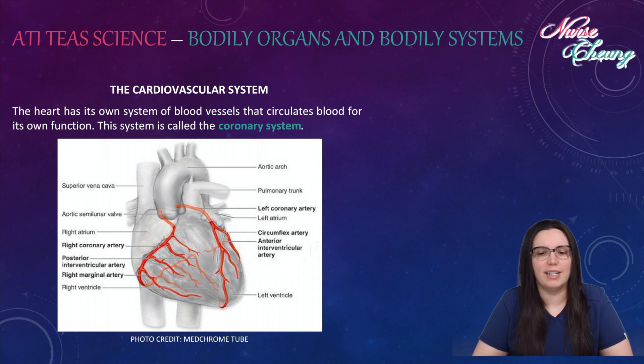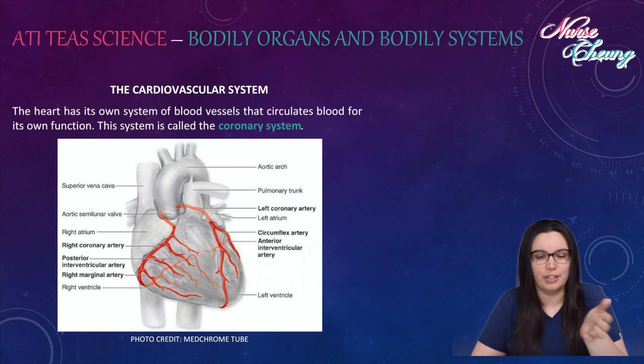The heart has its own system of blood vessels that circulate blood for its own function. This system is called the coronary system. This is something huge that you'll learn in nursing school. You have your left coronary artery, your circumflex artery, your right coronary artery, and your posterior interventricular artery.